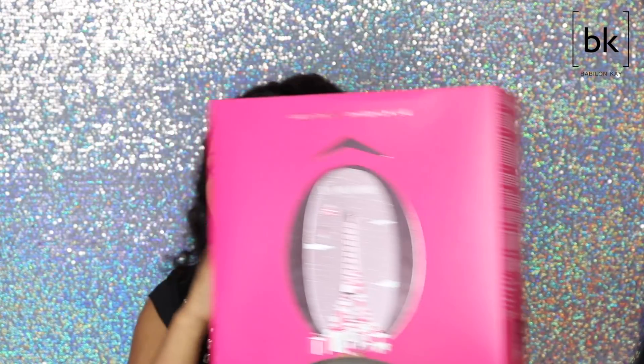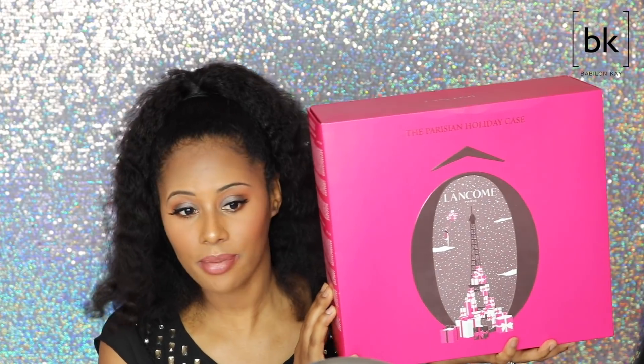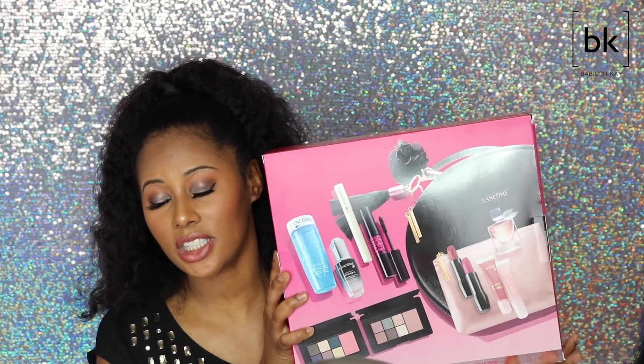So you get five full-size lip products for $38, and I think these retail for about $17 a piece so you're really getting a good deal. Another product I got from Lancôme is their Parisian Holiday Case. I have no idea why I got this — I've never been into sets like these where you have to buy something to be able to purchase it, but something sparked my interest this year and I ended up getting it.